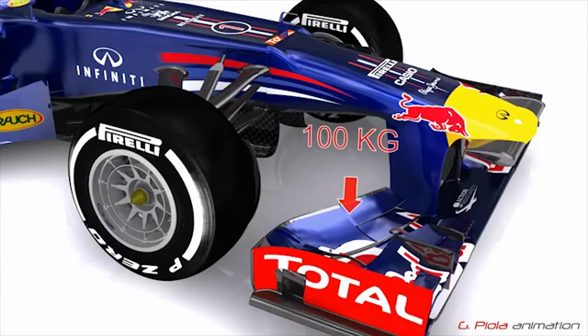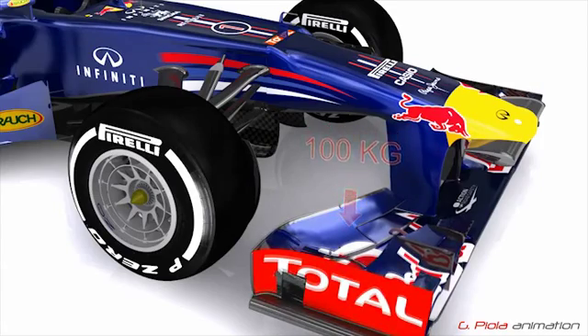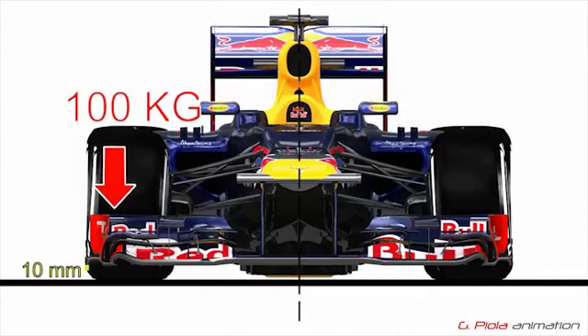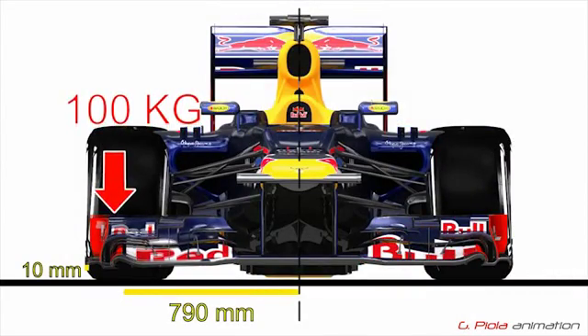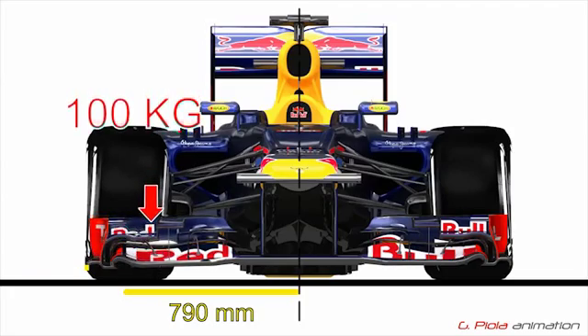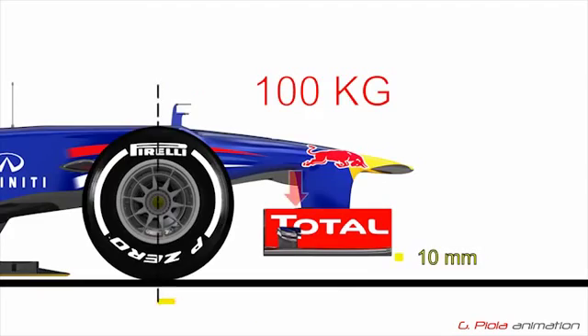Another development for 2013 is the introduction of more stringent front wing deflection tests to lessen the possibility of flexible bodywork being used to enhance aerodynamic performance. The front wing must not flex by more than 10mm when a 100kg load is applied at 2,790mm from the centreline of the car.